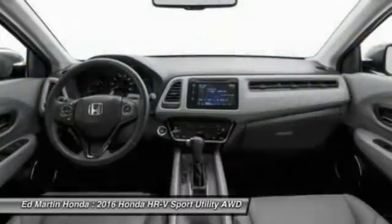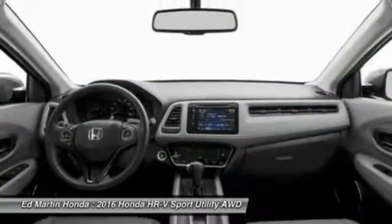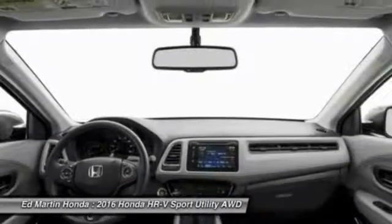Power steering, keyless start. If affordable style and reliability are what you're looking for, this vehicle couldn't be more perfect. Drive it today.